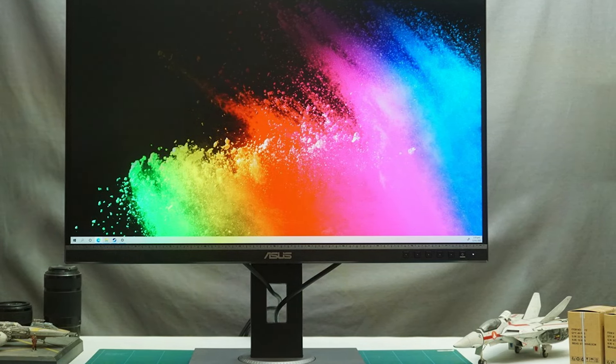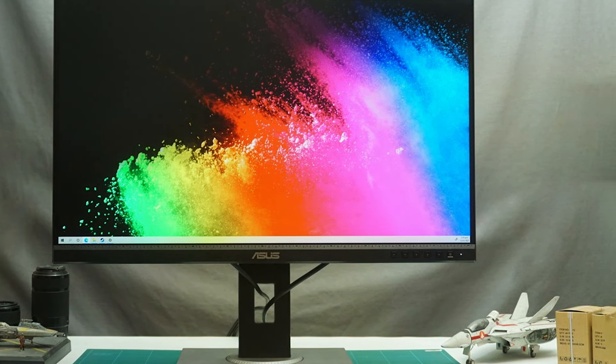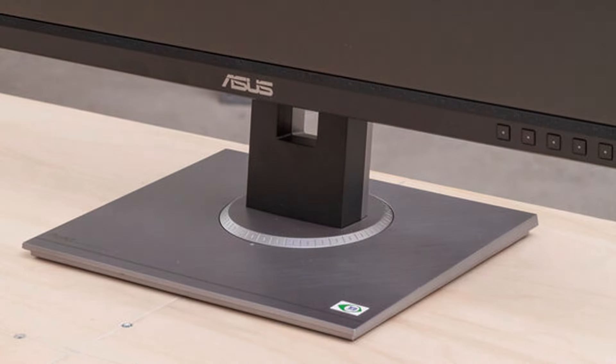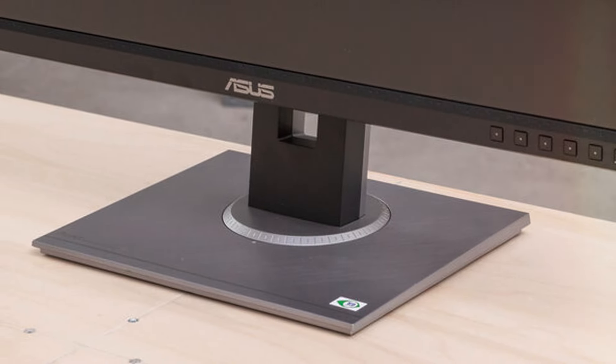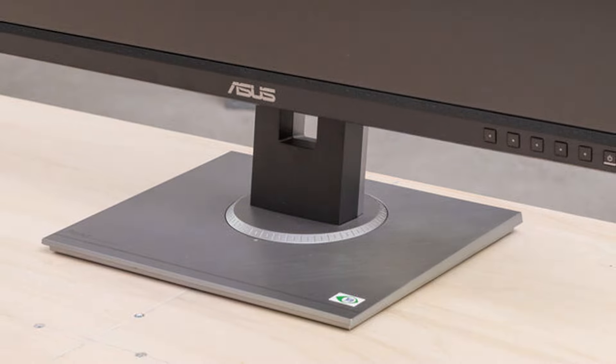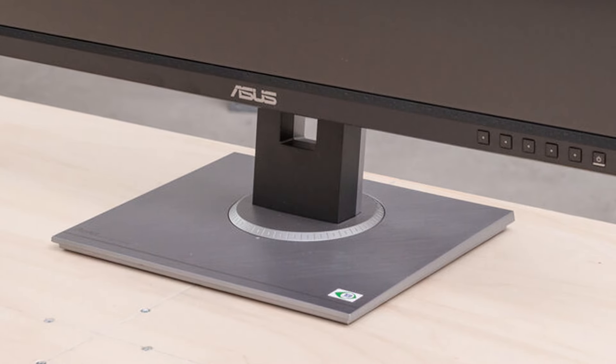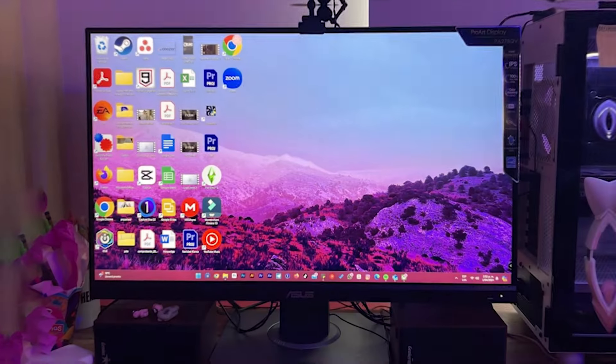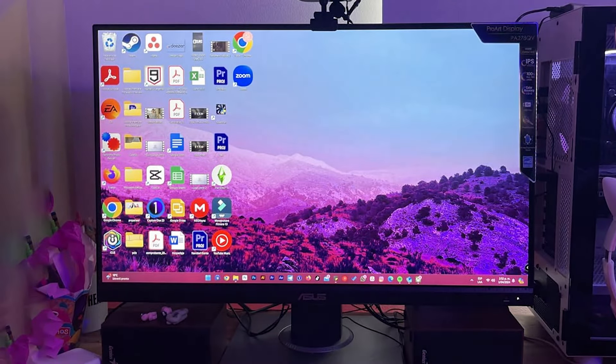Additionally, the monitor's flicker-free technology and low blue light filter are specifically designed to minimize eye strain during extended use, a testament to its commitment to eye care. Durability and reliability are synonymous with the ASUS ProArt series, and the PA278QV, with its robust build and professional-grade panel, is no exception.